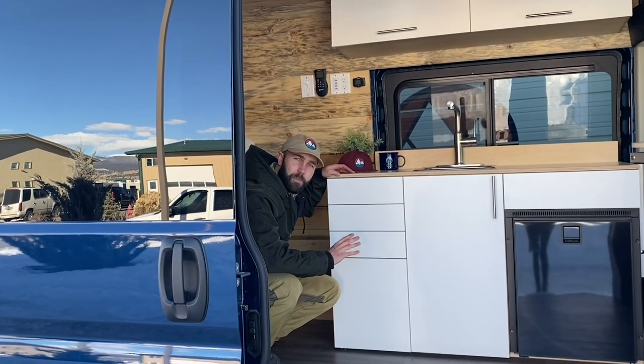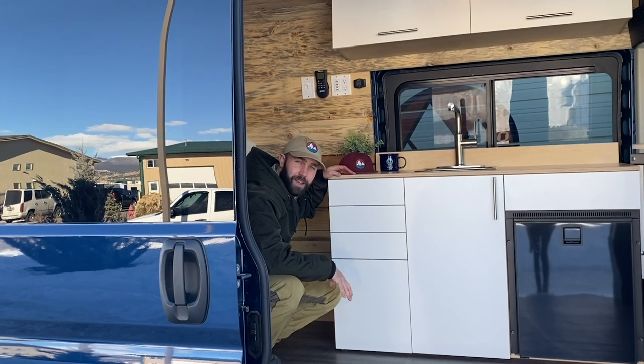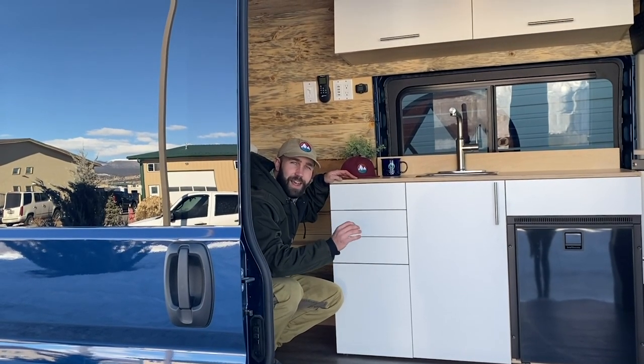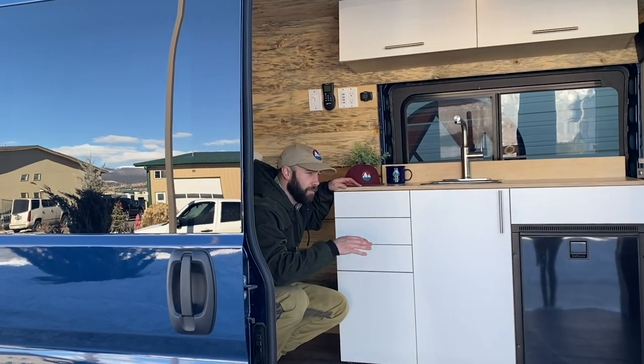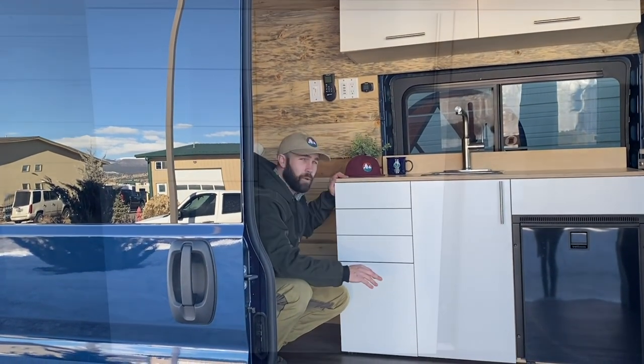Our kitchenette is included with every base build here at Dave & Matt Vans. It is custom built and designed for specific use in a camper van — bumpy roads, anything you can throw at it, this thing will handle it.